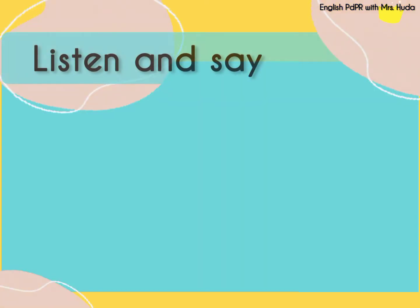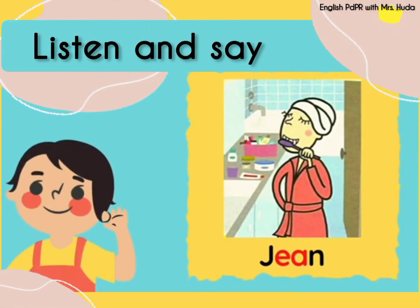Now let's listen and say the words. J-E-N. Gene. Can you hear the E sound in the middle of the word? Bolehkah kamu dengar bunyi E di bahagian tengah perkataan ini? J-E-N. Gene. Repeat after me. Gene. Good job!